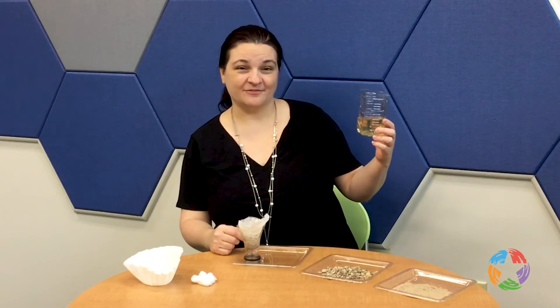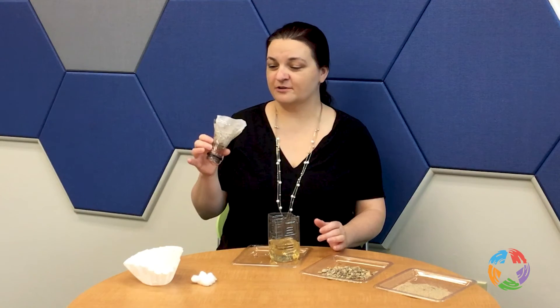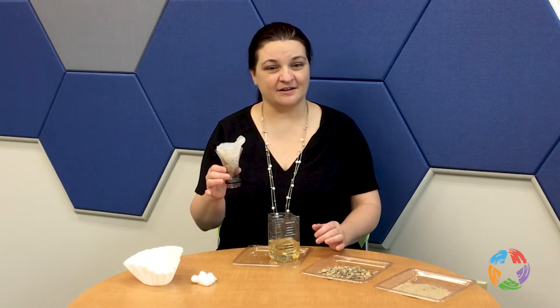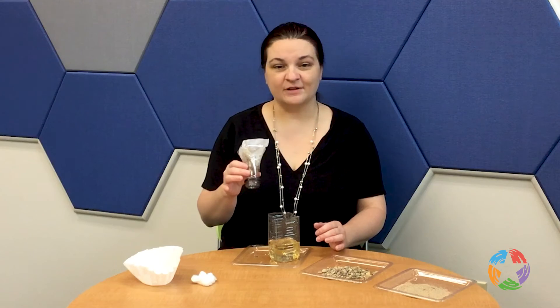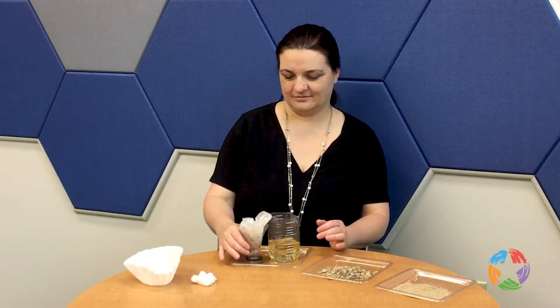What do you notice about the filtrate? When you take apart your filter, examine the layers. Which layer filtered out which type of debris? Try the experiment again using other debris and testing different filter materials and amounts.